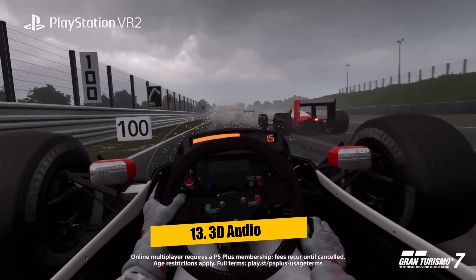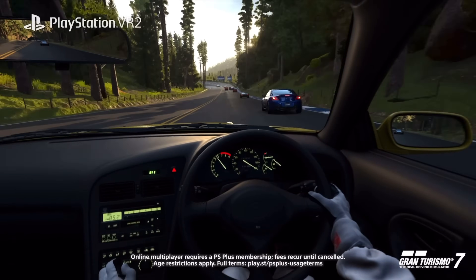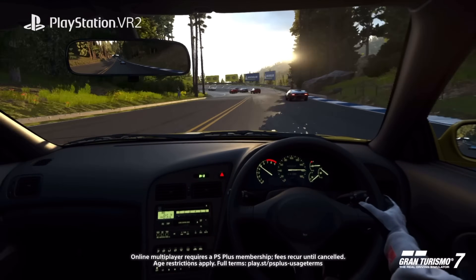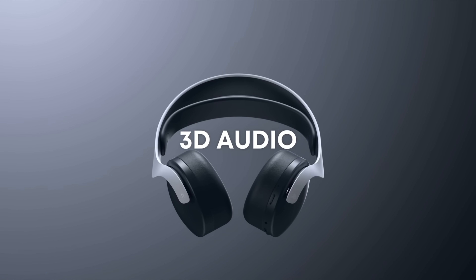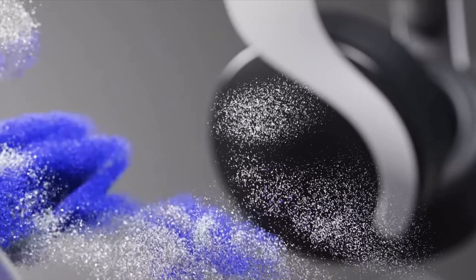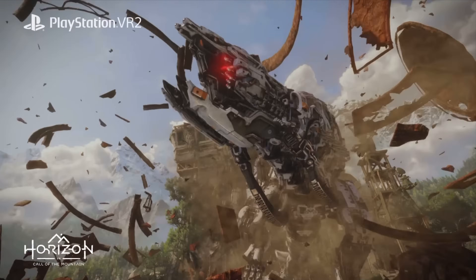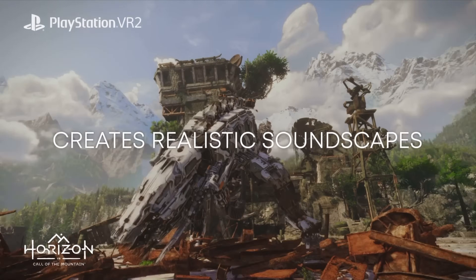Lucky number 13 is the PS5's 3D audio tech, which will provide an immersive soundscape for players on games that support it. 3D audio is a specialized audio technology that allows listeners to pinpoint both the direction and distance of sound. The original PSVR games were designed for use with the PS4, which didn't have the new 3D audio.